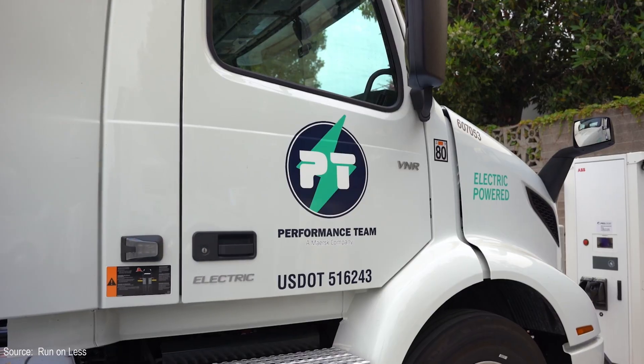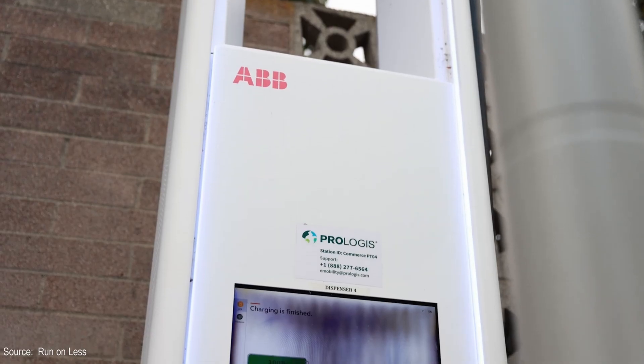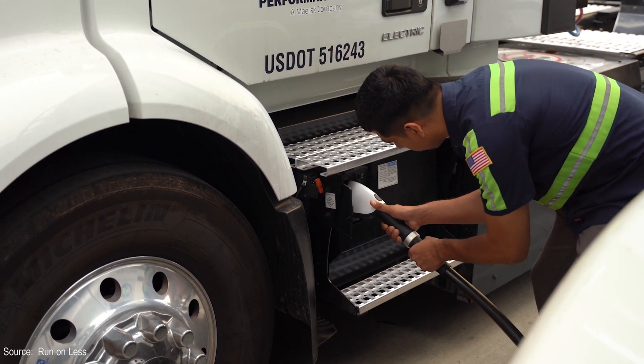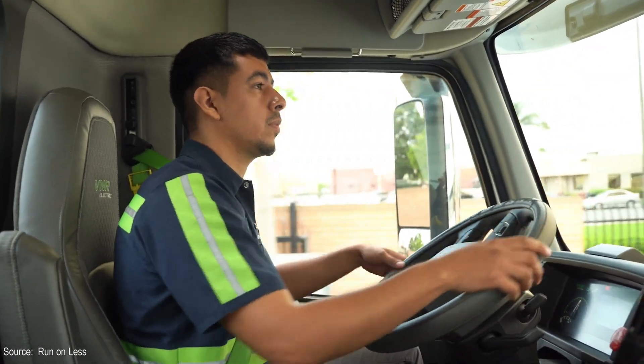So there you have it — Performance Team Logistics working out of a Prologis warehouse, running Volvo VNR electric trucks. I hope you enjoyed this quick look at their operations. Give it a like and consider subscribing. Thank you for watching.